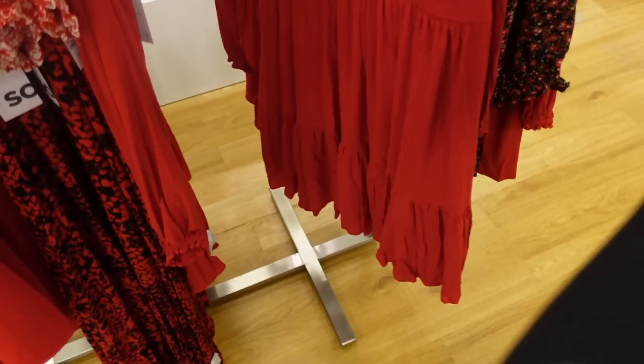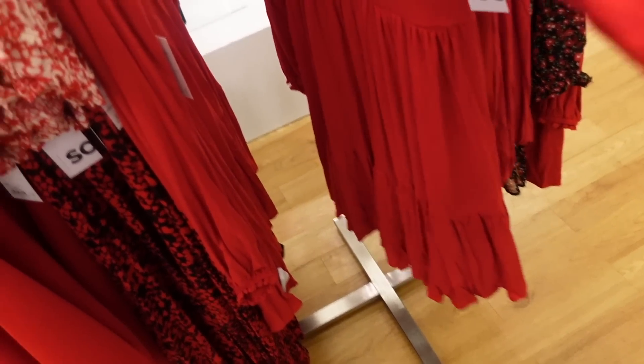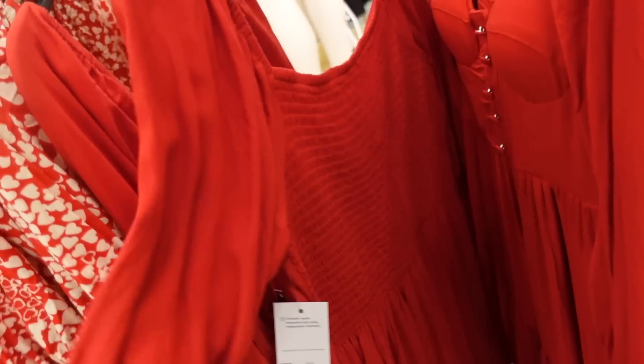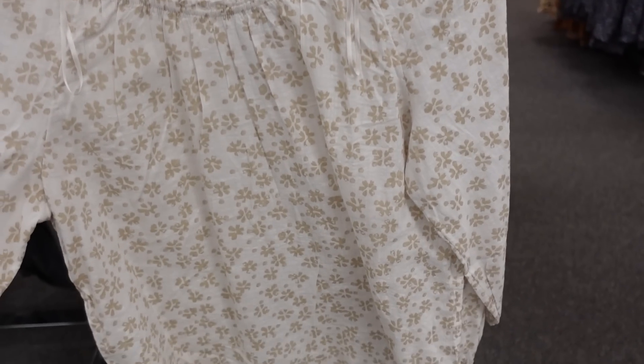Pretty red dress — corset style top with buttons, long sleeve with elastic in the wrist, little tier, and smocking through the back. Regularly $58.